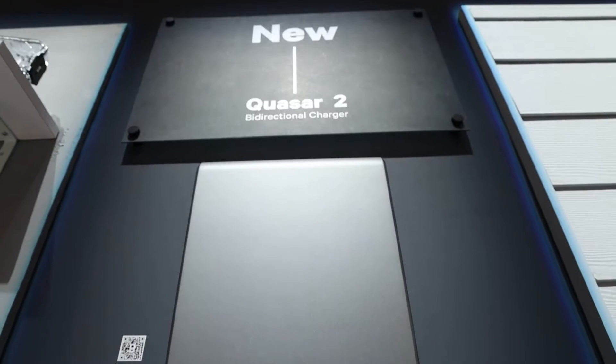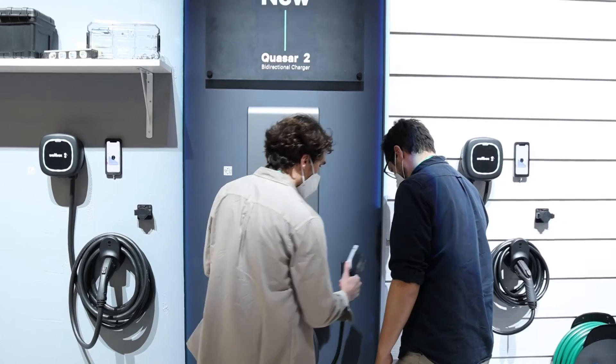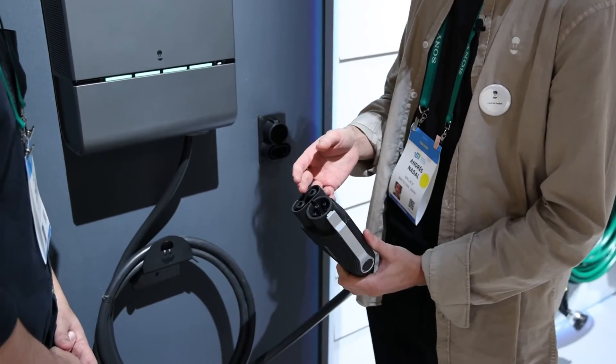Our most exciting home charging solution, being introduced for the first time at CES 2022, is the Quasar 2. This is our next-generation bi-directional DC charger, which can use your EV to power your home for multiple days in the event of a blackout.